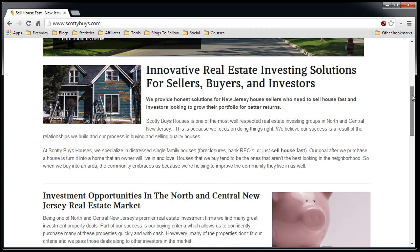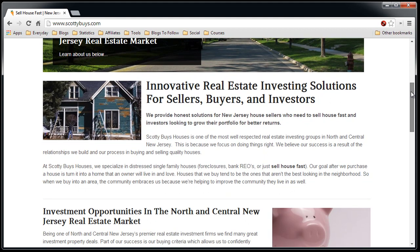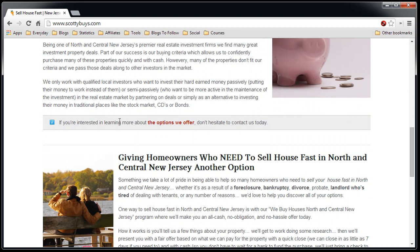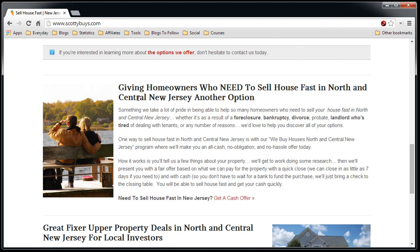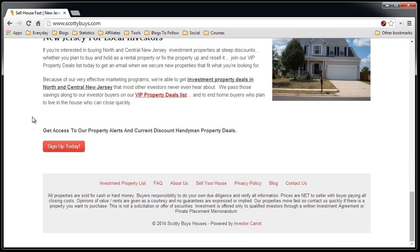Let me scroll down so you get an idea of what is provided on the home page. There are offers in the middle, links to click on as action items, information about homeowners who need to sell their house fast, information about properties that I may have to wholesale, and if you want to sign up for a list to get alerted when I have a property, you can sign up today.